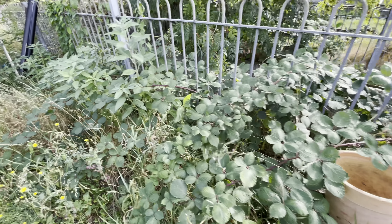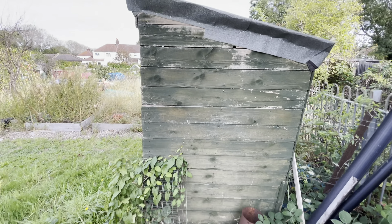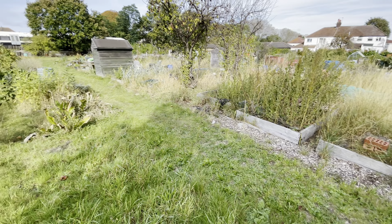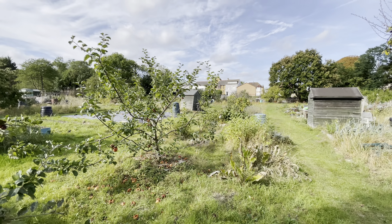I thought this year was going to be the year we got a crop of apples but the trees are still not big enough. We did get apples but they didn't go the distance - they started falling off before they were fully ripened, but they did help bush out the tree. The shed needs painting - I'm hoping to get that done if the weather holds out. I should have done it earlier in the year. I've got the paint, it's just finding the time.